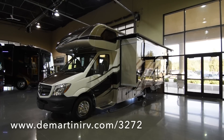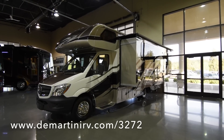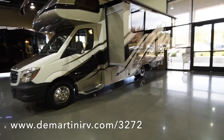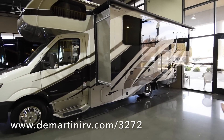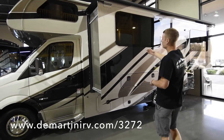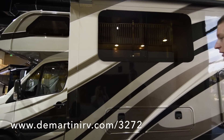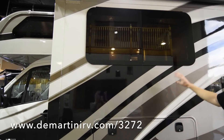A couple of the exterior features I'd like to talk about: first, this coach has frameless windows. These are great because when they're open, even if it's raining, the water isn't going to come in — it's going to flow right off. And they also give that sleek look.